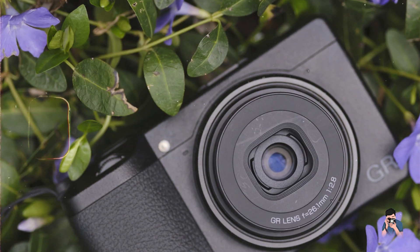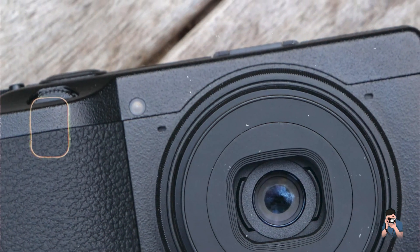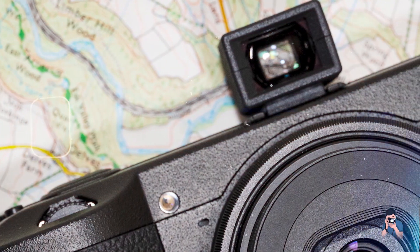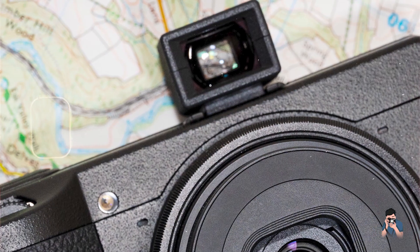Usability: featuring customizable control settings, snap focus mode for quick manual focus adjustment, and intuitive menu navigation, the GR IIIx ensures ease of use for photographers of all skill levels. Its discreet design allows for inconspicuous shooting.